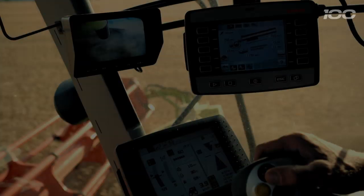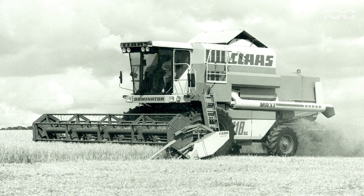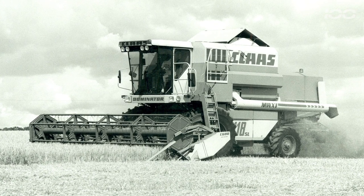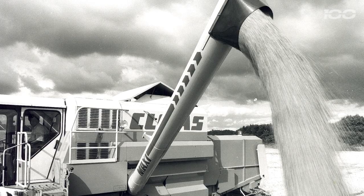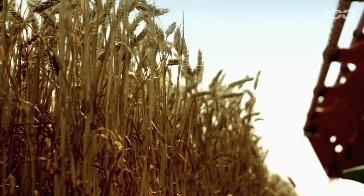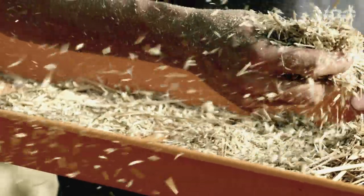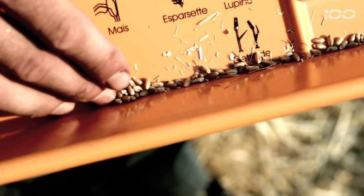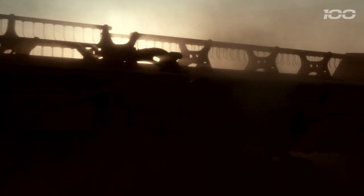And at the end of the day, there was also the increased performance. A Dominator 118 threshed 18 tons of grain per hour. The Lexion 480, 40 tons. And we're now increasing the Lexion to 60 to 70 tons. When it was launched, our market share in Germany was less than 40%. Over the years, it has risen to 54%. A real success story.